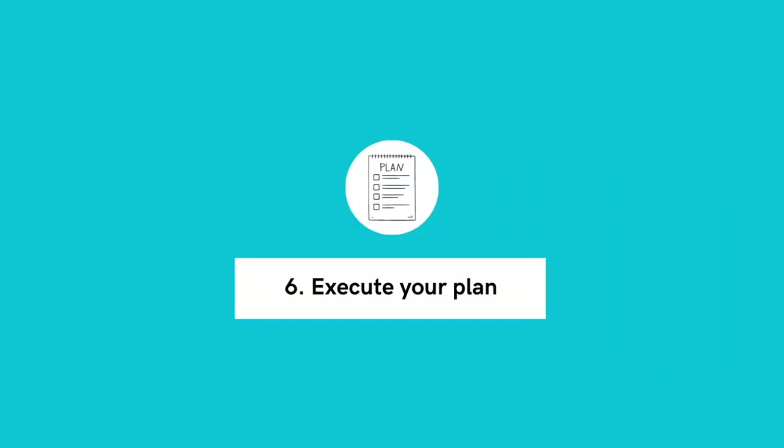Step six: execute your plan. Once you've got the property in your control and everyone understands their roles and responsibilities, now it's time to make this a profitable scenario. Execute your business plan and begin to reap the benefits of the partnership. It's also a good idea to report back to your partner on a regular basis — ideally at least quarterly — with things such as the finances of the project and progress reports if you're taking on any renovations.